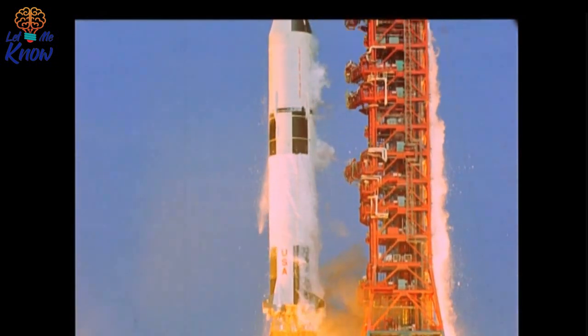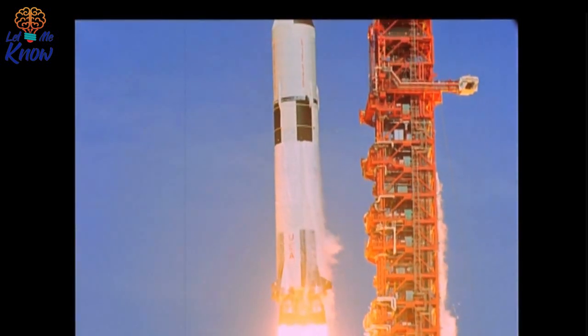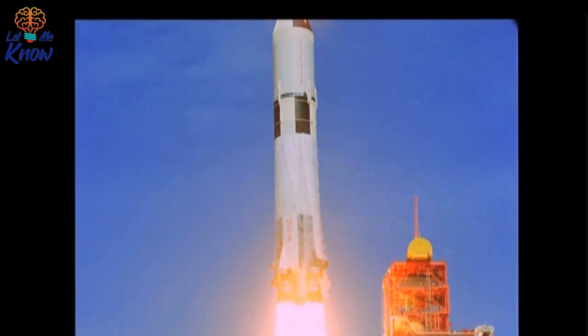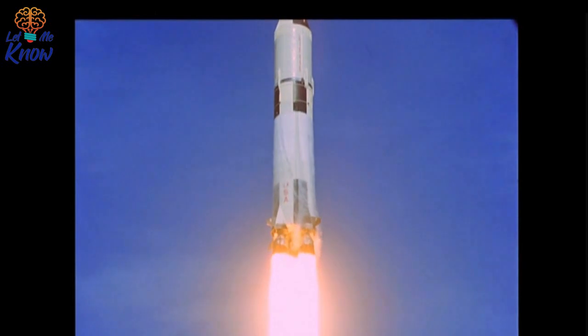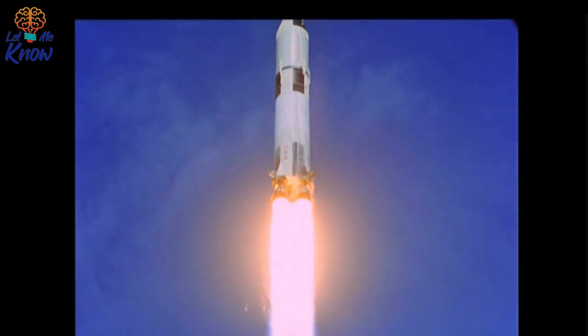Except in the few hours Neil and Buzz spent on the moon, a completely unexpected issue surfaced that threatened the entire mission. And though the world eventually watched the astronauts return safely home, reports on the most famous space mission would have been awfully different were it not for Buzz Aldrin's quick thinking.